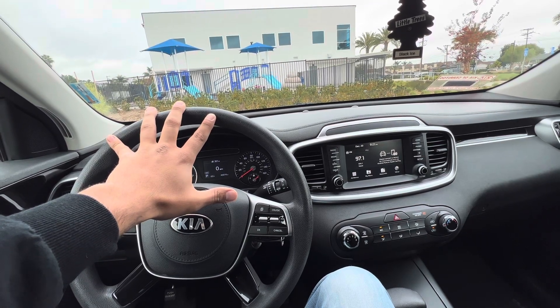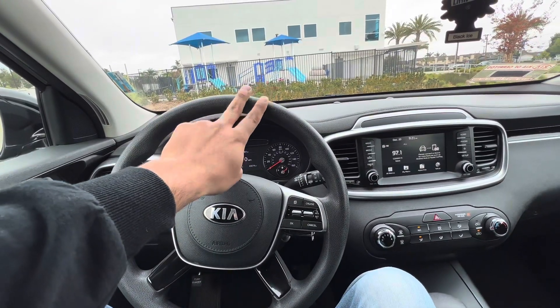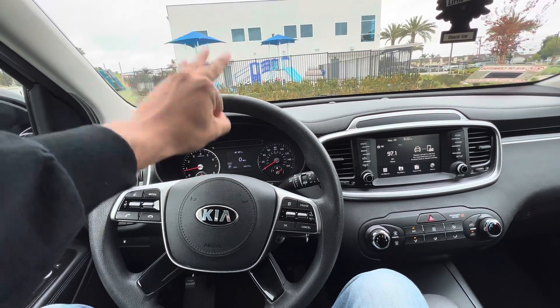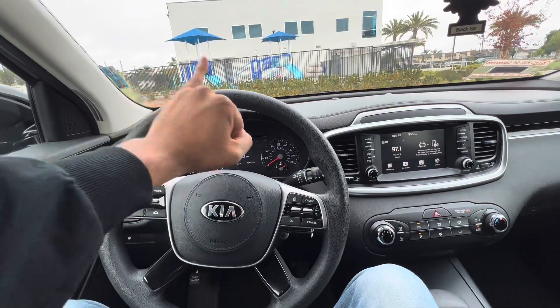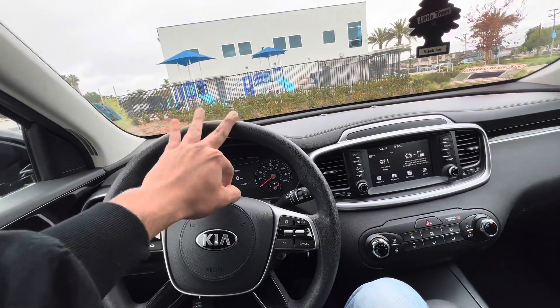Let me count again: two Camrys, Honda Civic, Accord, CRV, Kia K5, Kia Forte, Kia Sorento, Audi, Charger, Mustang — that's 11 — plus the Outlander. That's the 12-car fleet, and I also have a motorcycle.